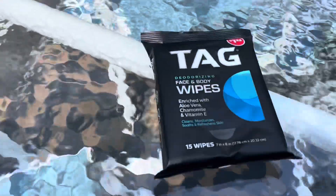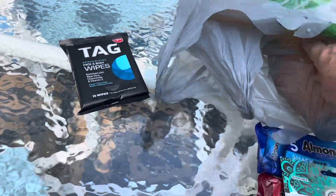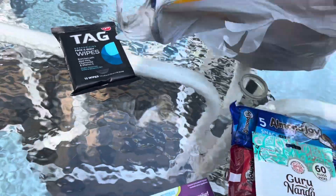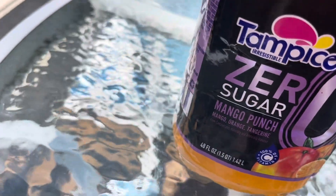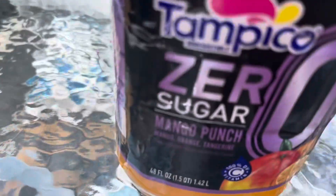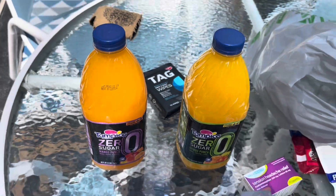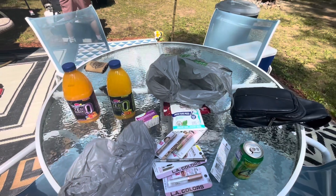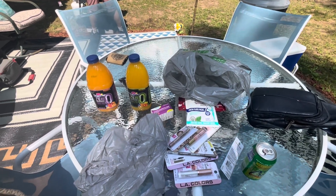This is going in the four-wheeler too. Need some body wipes because there's so much sand. And then these two Zero drinks - this one's calm, mango punch, and I like these with vodka. Okay guys, that's my outdoor woods four-wheeling haul, thanks for watching!